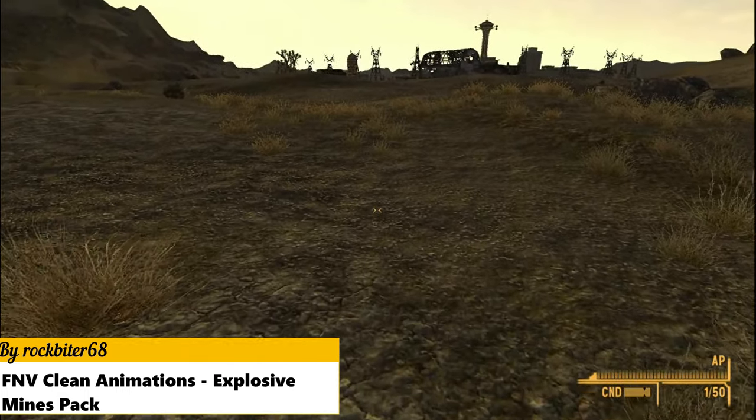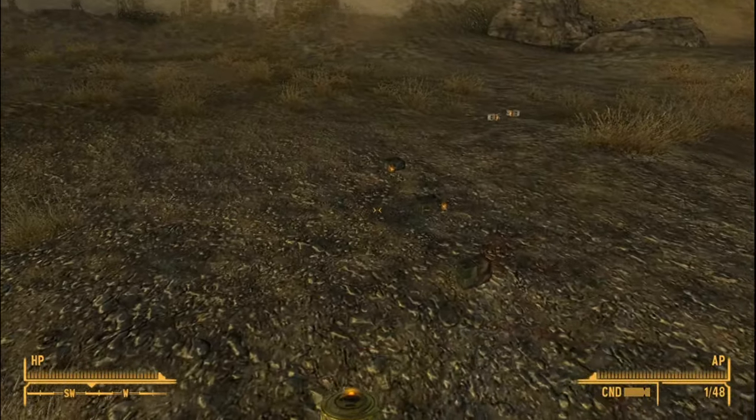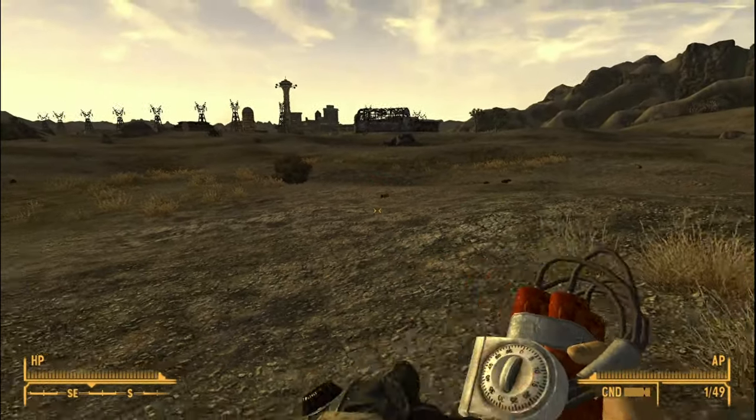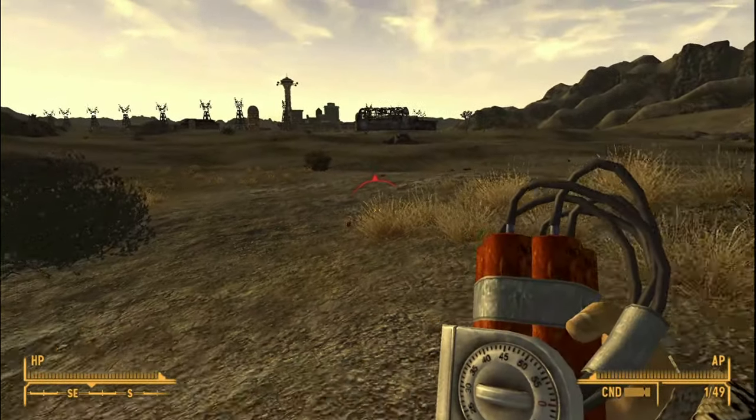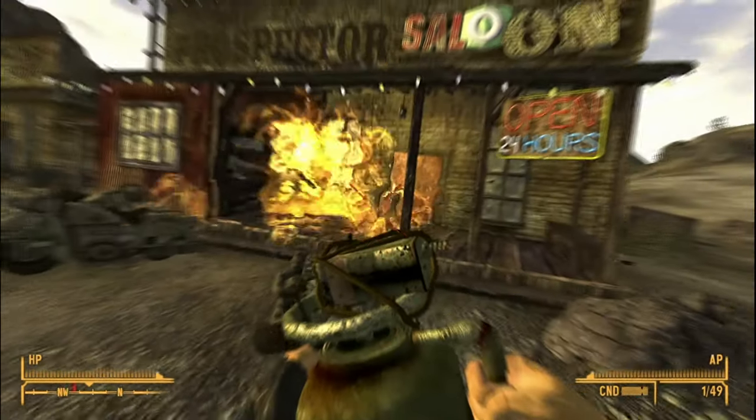FNV Clean Animation's Explosive Mines pack animates the mines with more detailed animations. I accidentally showcased the mines in the animation overhaul as I thought they were animated by the grenades pack, but now that this mod is out, you can add it to your animation mod's load order too.